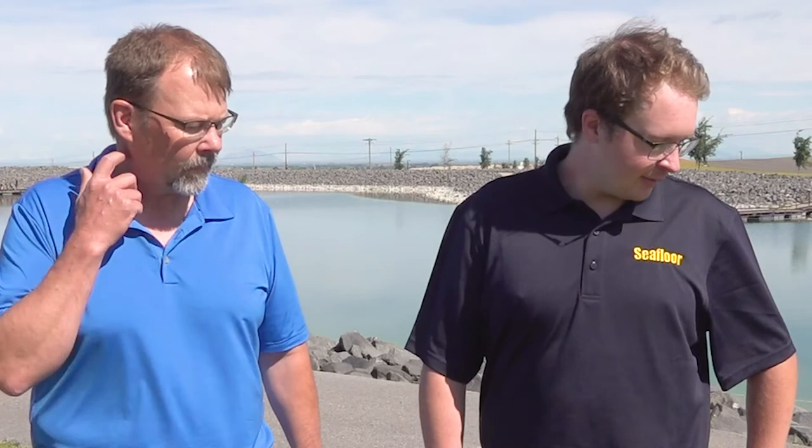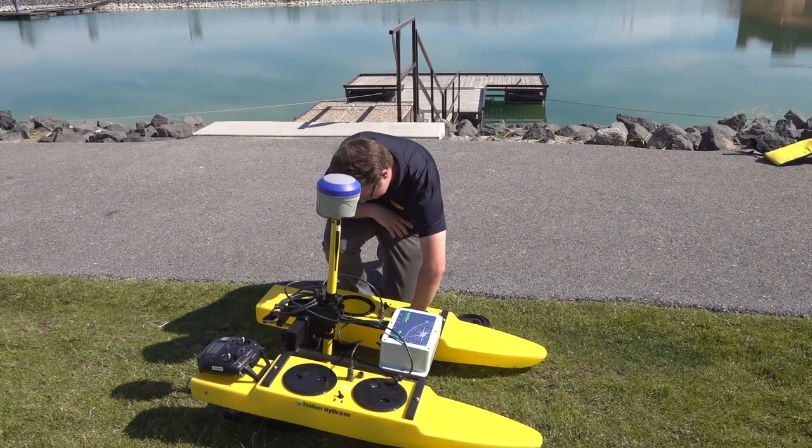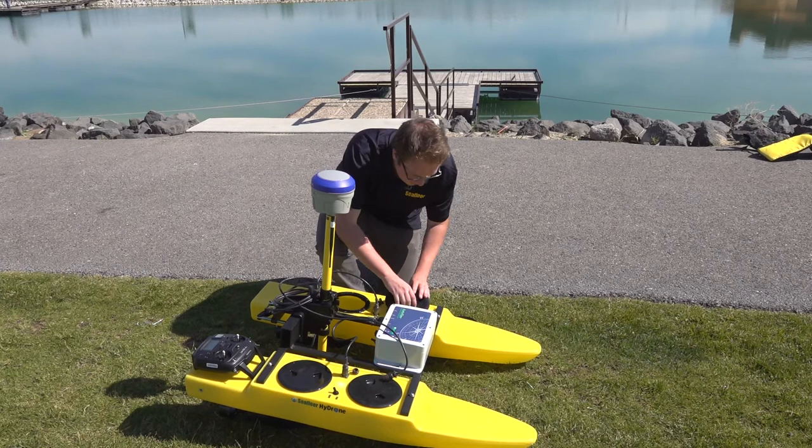My name is Tyler, and I'm from Seafloor Systems, based in California. We manufacture the hydrones — including the one on the ground here — as well as the sonar equipment used for single beam hydrographic surveying that many land surveyors use. It's equipped full RC and also semi-autonomous, depending on what you want to do.